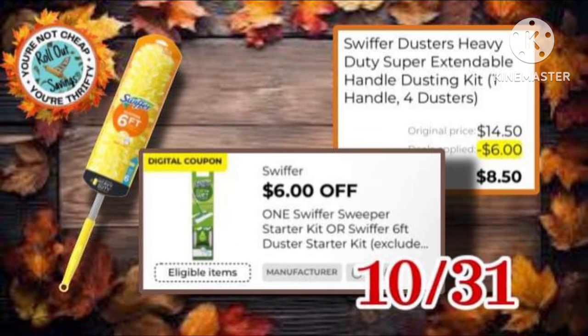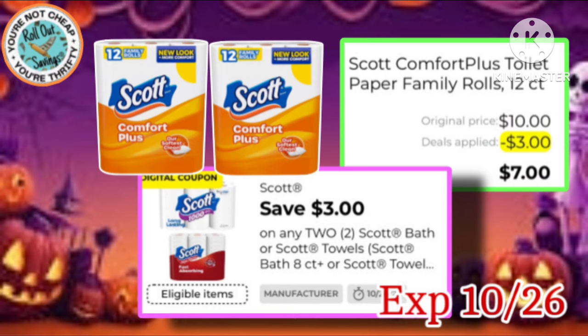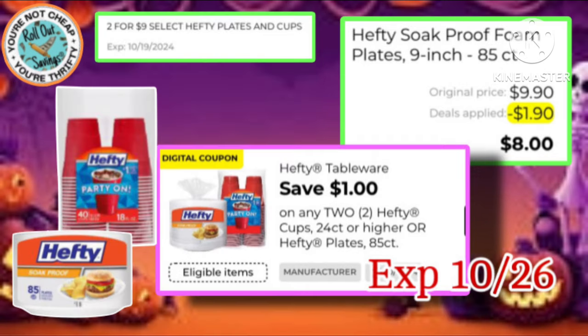We still have this coupon on our Swiffer, making it just $8.50. Next, we have this Scott coupon for $3 off of two — grab two of those 12-packs and it'll be $7. And of course, we're all going to need these coming up very shortly, making two of them just $8.